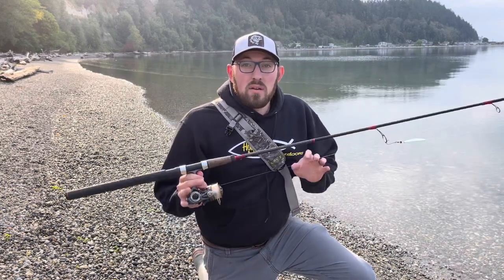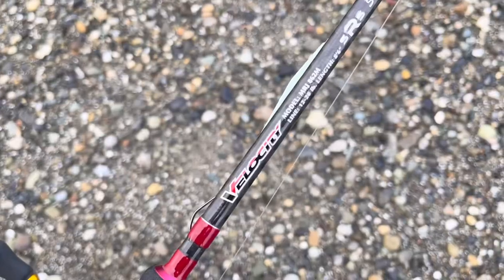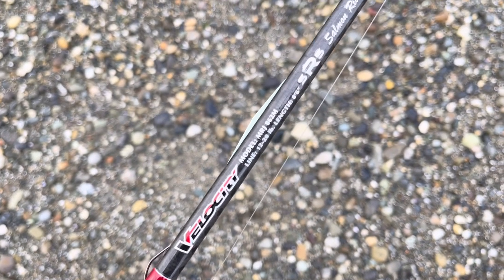I like taking just a simple approach and go with one rod. This is just an eight foot six Velocity — my go-to as I call it in a lot of videos. An eight foot six to a nine foot rod is going to be perfect for this application. A 2,500 to a 3,000 size reel, 12 to 15 pound test, and you're set. This rod can handle a little bit heavier line — it's a 12 to 20 rating.